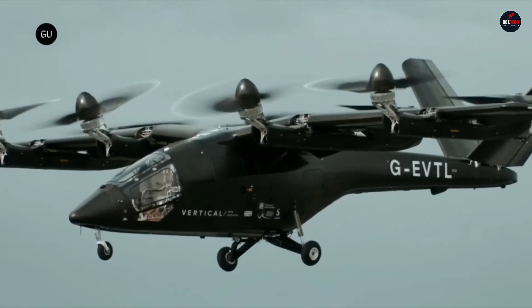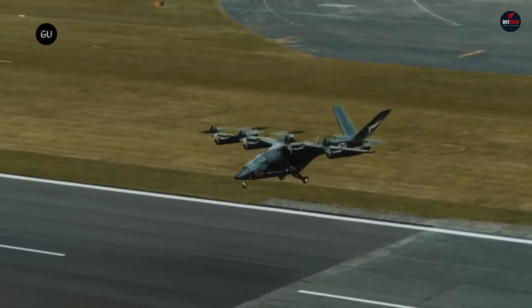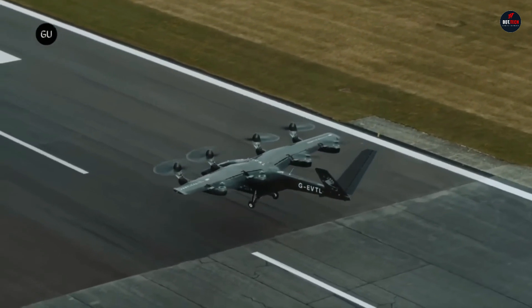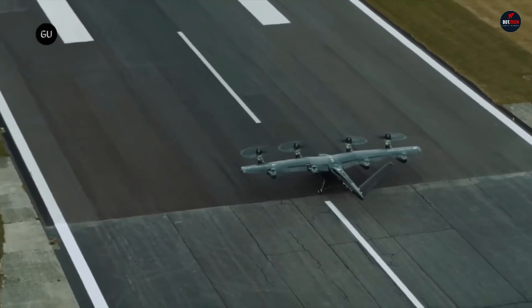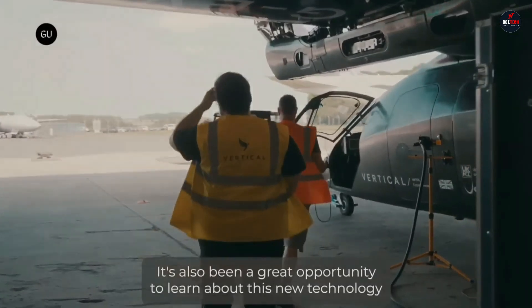Exceptional control and precision during flying are provided by the VX4's tilt-shift propellers, manufactured from carbon fiber composite. The VX4's low-noise signature technology ensures that it functions quietly, making it an ideal choice for urban areas where noise pollution is a concern. When it comes to safety, the VX4 is all-in, trying to match the high standards set by commercial passenger planes.